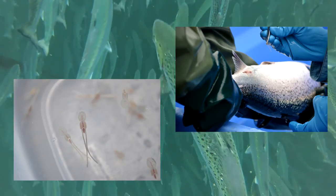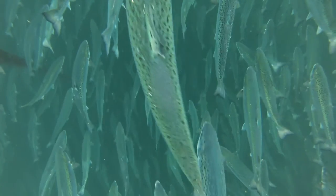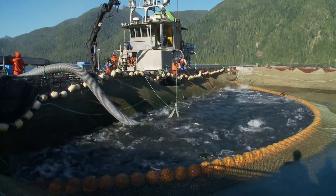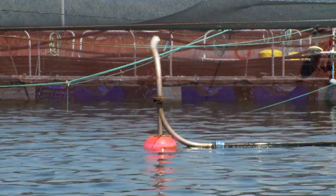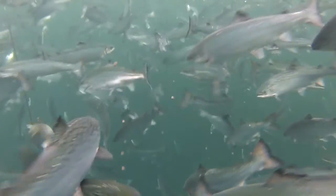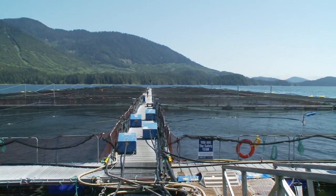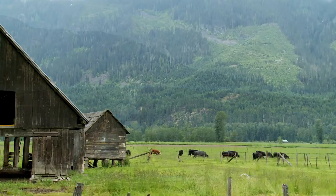Sea lice are a parasite that are naturally found on wild salmon and other fish. They sometimes attach themselves to our fish. If the sea lice levels reach the regulatory threshold set by the Department of Fisheries and Ocean, then we have to take action to reduce that level. This action either involves harvesting the fish to remove them from the ocean, or mixing a medicine into their feed that eliminates the sea lice. We work to keep the sea lice levels on our farms low.